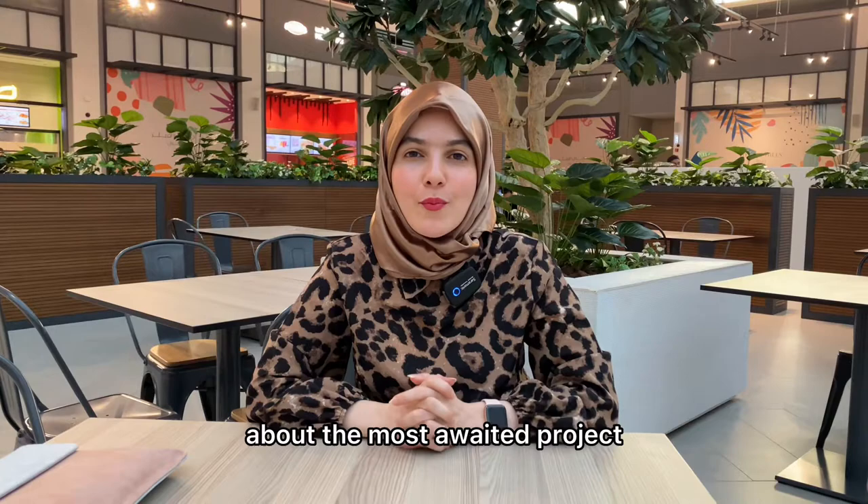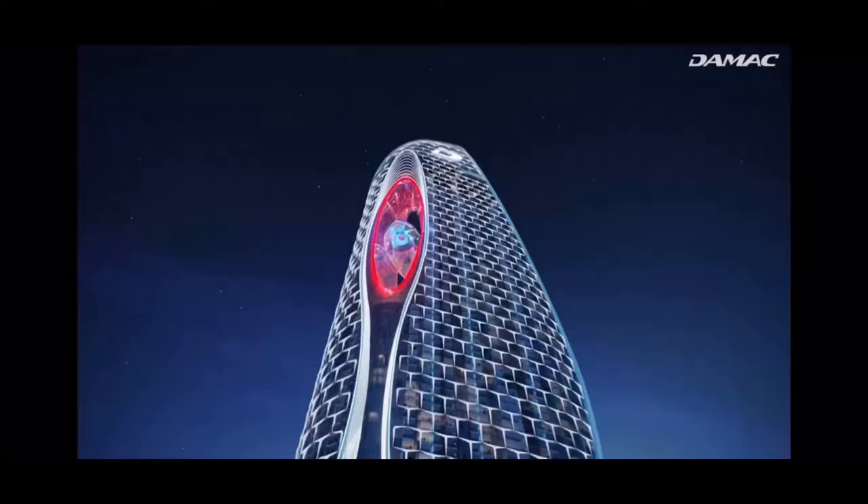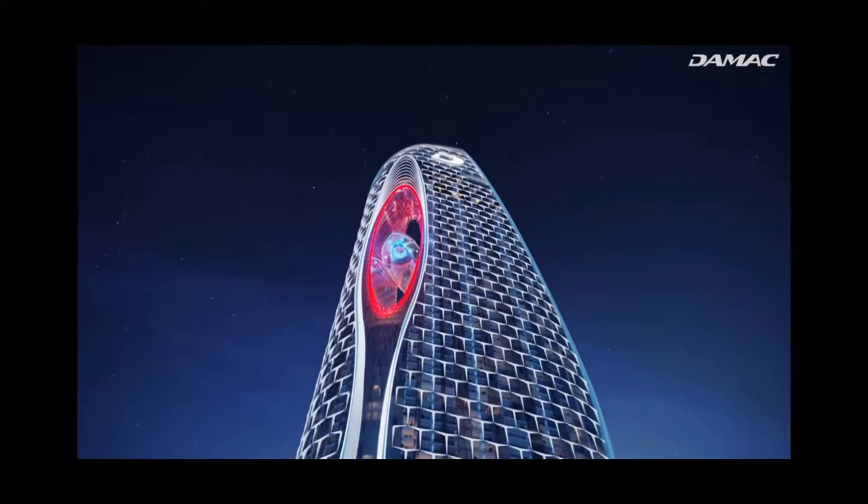Hello guys and welcome back. Today I am super excited to talk to you about the most awaited project and the latest iconic tower in Business Bay. I'm talking about the future of luxury — Safa 2 by De Grisogono.